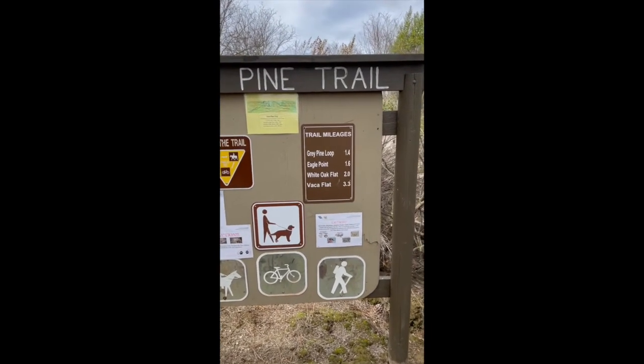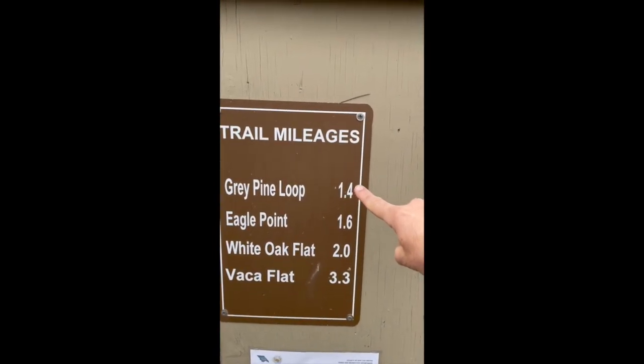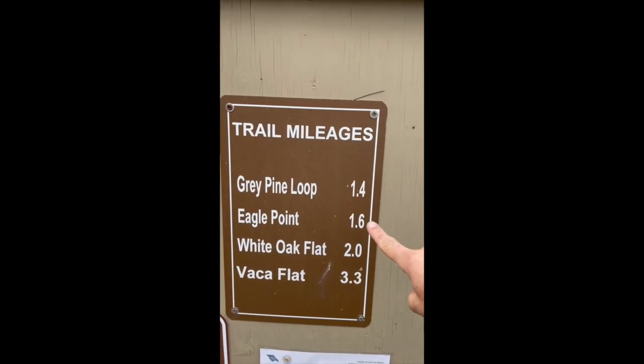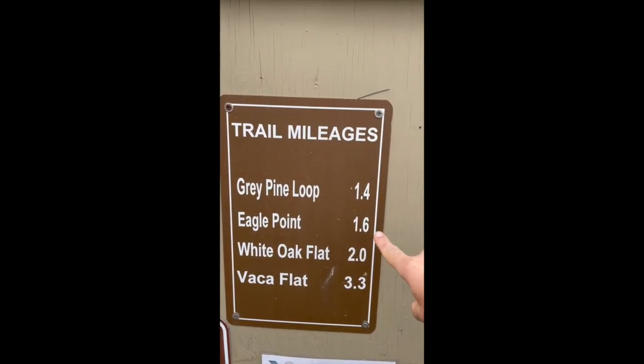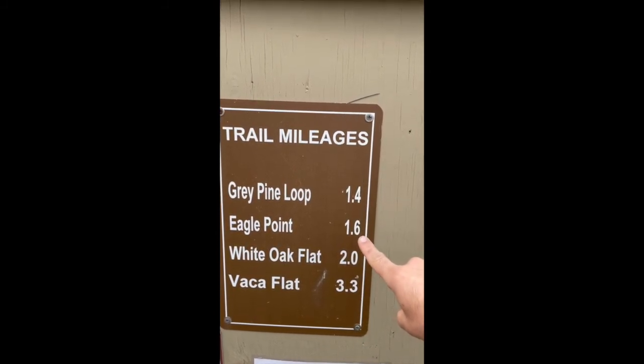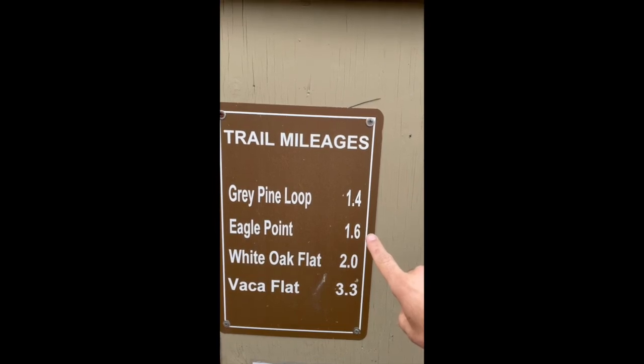If we look here, we are going to take the Gray Pine Loop, which is at the very top, but we want to go all the way to Eagles Point, which has a very nice view of the lake, and then we'll have to come back. So 1.6 times 2 — well, how much would that be? How much hiking would that be?